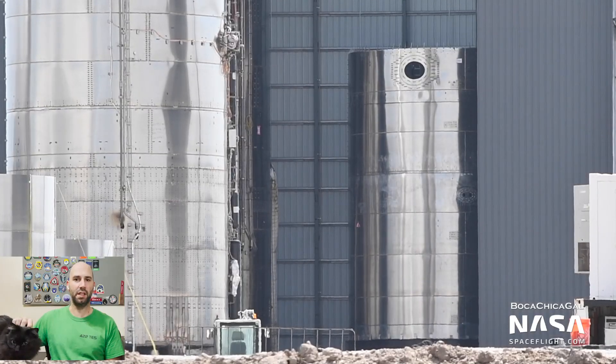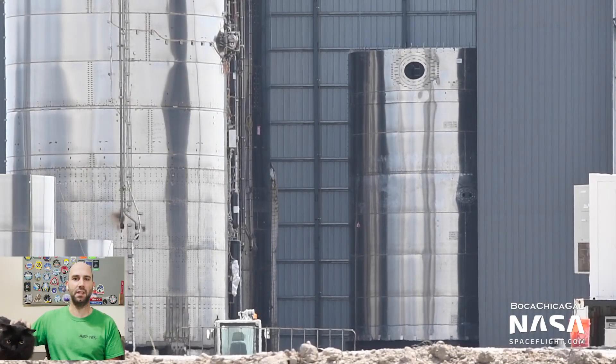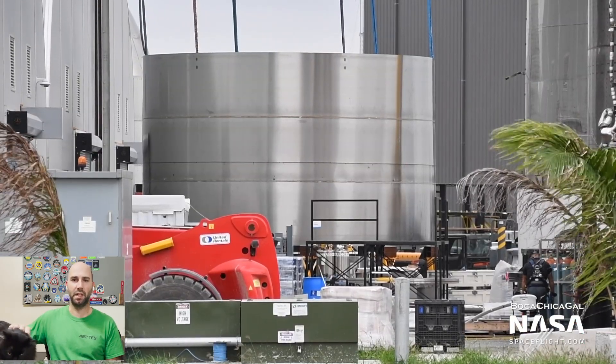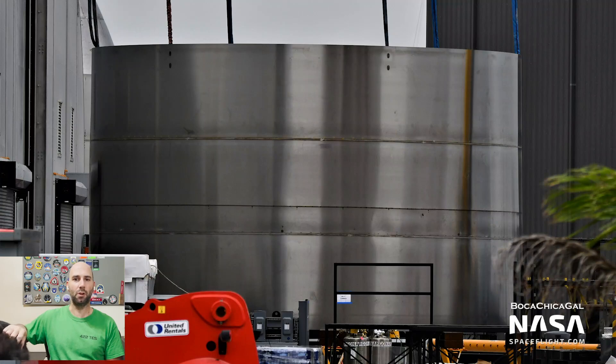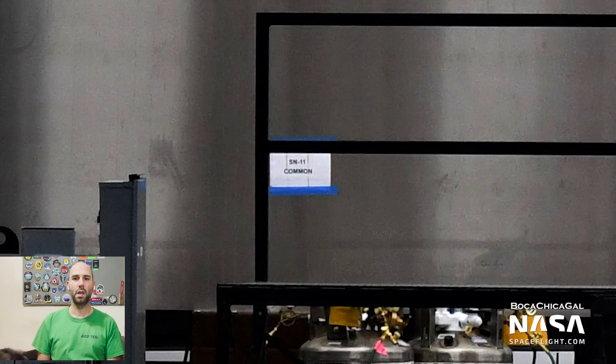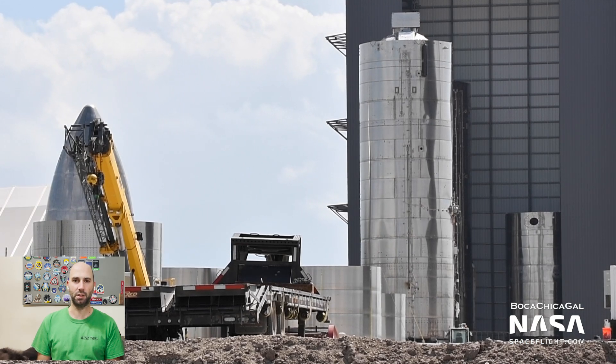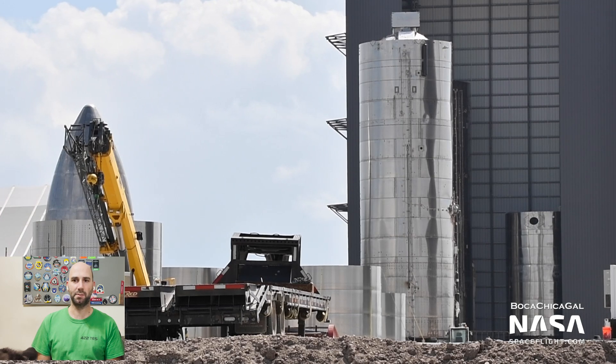Next door to Serial Number 9 in the mid-bay, SN10 stacking is well underway. But that's not all — Serial Number 11 is also seemingly ready to be stacked. Here is its common dome, freshly sleeved. The machine that builds the machine is in full swing in Boca Chica, and I'm starting to wonder if we're going to see another mid-bay type structure spring up just for prototype storage.